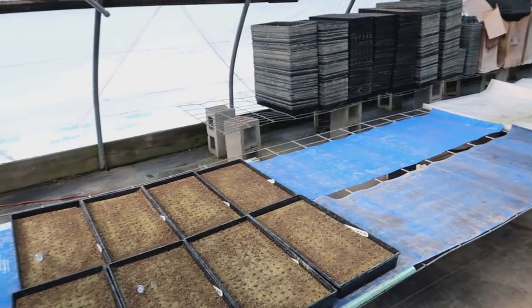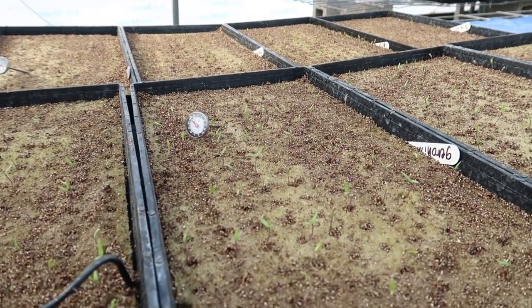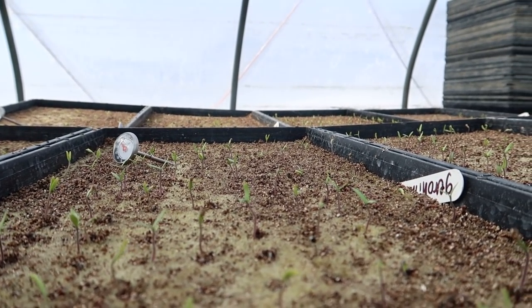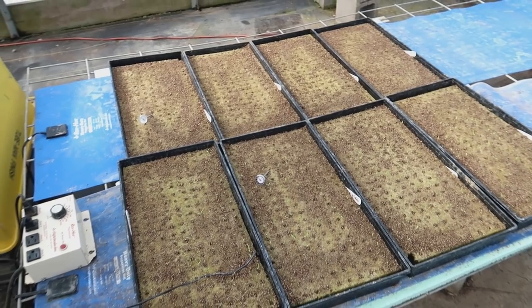We also have an additional new planting over here - planting number two of our greenhouse beefsteak tomatoes. You can see they're really little; they just sprouted a few days ago. We've got 1,600 plants right here for greenhouse number two, and in just a few weeks we'll be seeding greenhouse number three, then greenhouse number four, and then the outdoor tomatoes. So things are moving right along this winter.